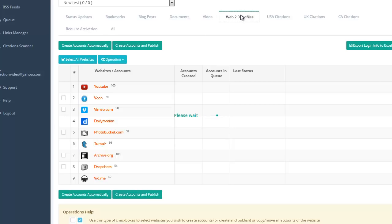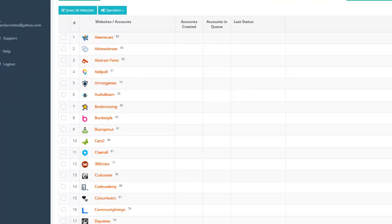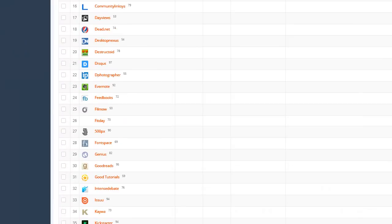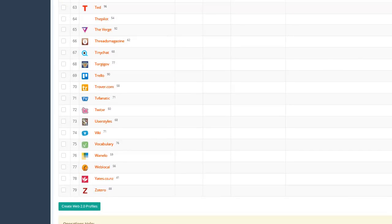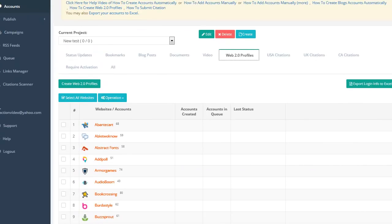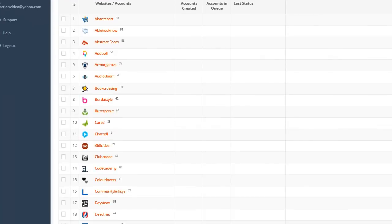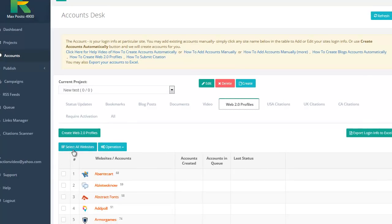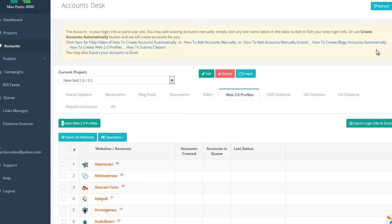Now we're going to go to Web 2.0 Profiles. This is really cool because this is what gets Google excited and gets some attention to your links. You've got 79 profiles. What I'm going to do is go ahead and create these 79 accounts, and then we're going to add a backlink to the actual video we're working on and see how it ranks. You can automatically hit Create, and every time you post another blog post or a link, you can get a bookmark from every one of those sites, which will add to your profile in Google and help rank your posts and videos.